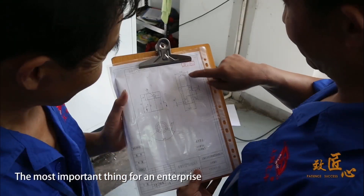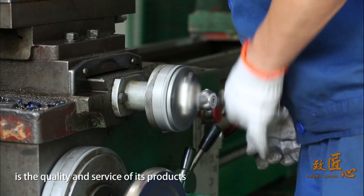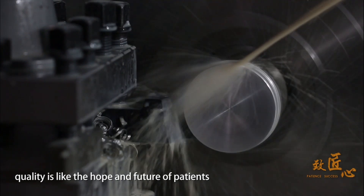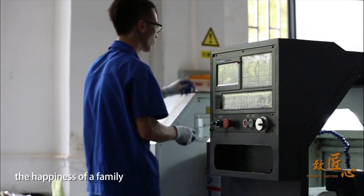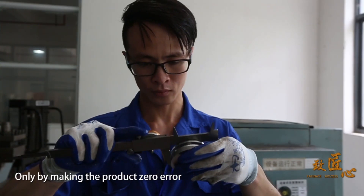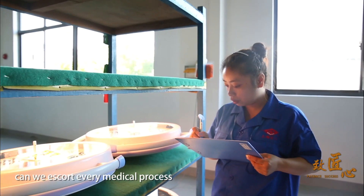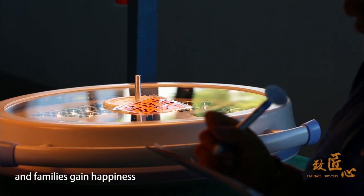The most important thing for an enterprise is the quality and service of its products, as well as continuous innovation. For medical devices, quality is like the hope and future of patients and the happiness of a family. Only by making the product with zero error and zero deviation in the process of using can we escort every medical process and let patients see hope and families gain happiness.